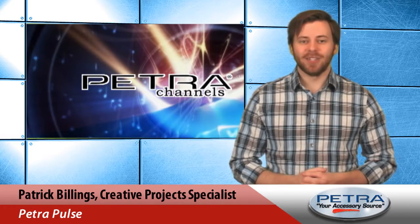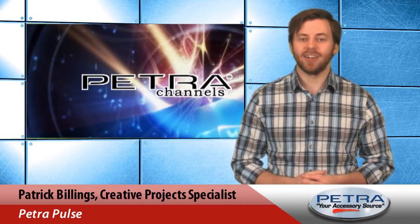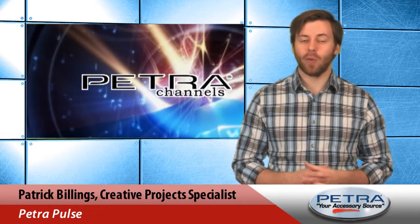Hi, I'm Patrick Billings, your host of Petropulse, and this satellite radio tuner is one of three new products currently featured on the homepage of our Petra website this week.